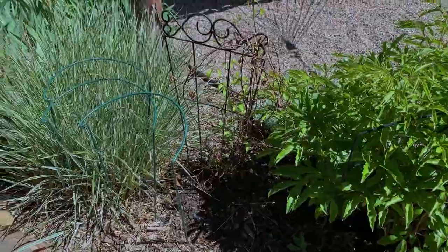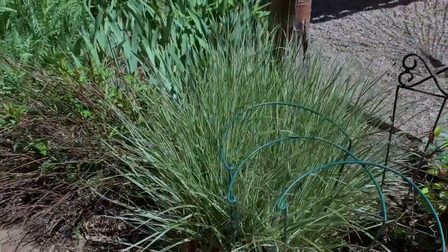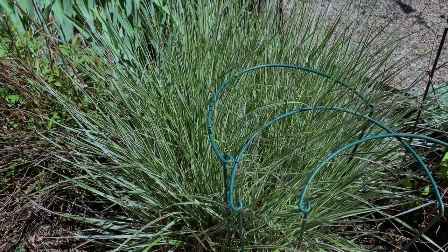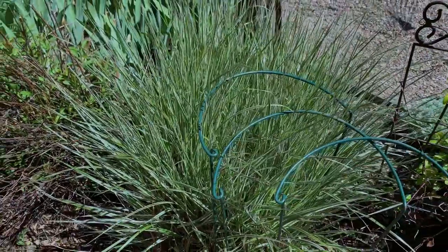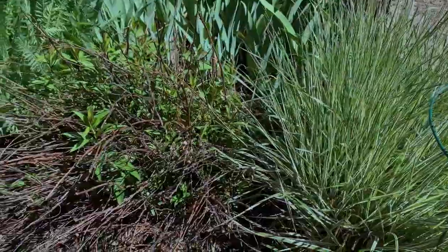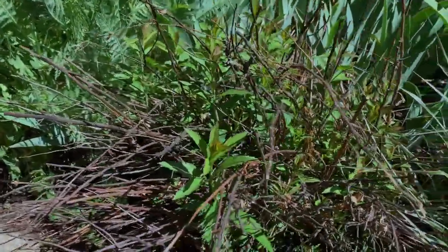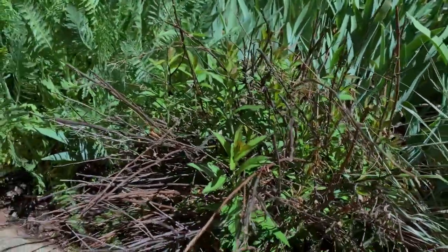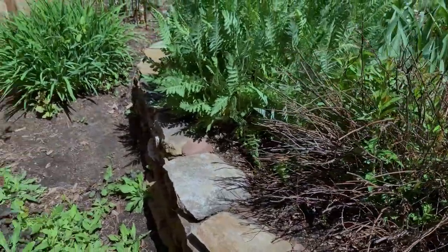And there is my lovely variegated leaf Karl Foerster feathery grass. If you enjoy grasses, this is quite a lovely one. And this is an Anthony Waterer Spirea — you can see it's very slow leafing out this spring. I have definitely noticed that this year, how slowly things are leafing out.